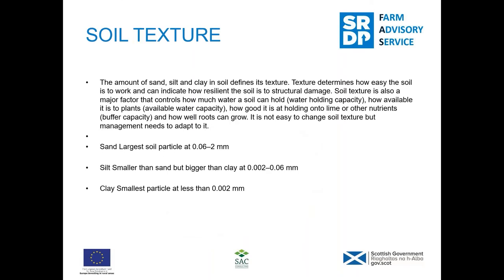Soil texture is only looked on as the solid part of the soil — it only takes account of the sand, silt, and clay fractions. Sand is the largest, then silt in the middle, and clay is the smallest. Depending on the class of your soil texture, the percentage of sand, silt, and clay will vary accordingly.